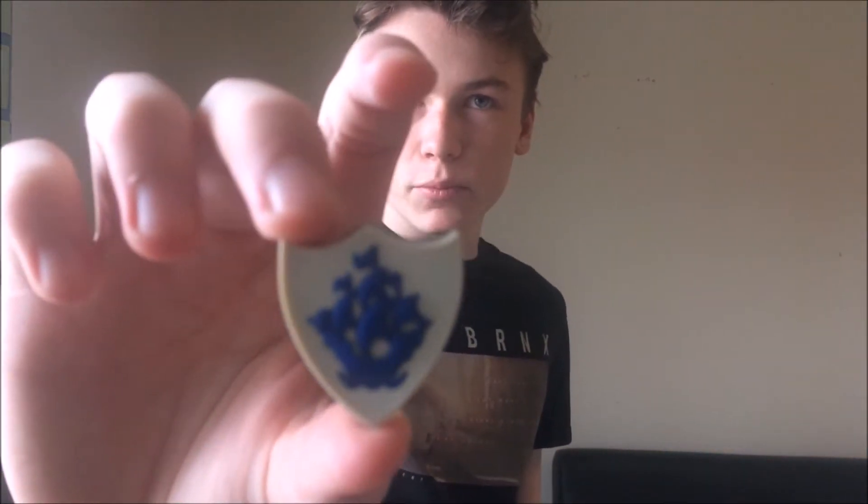The first one you get is that, which is obviously just a white shield with the blue logo in the middle. This is meant to be called the Blue Badge, and obviously I don't wear it or anything.